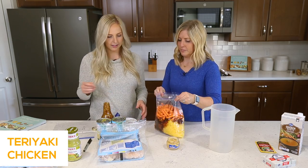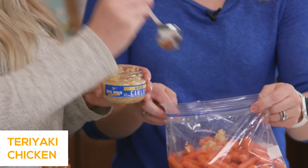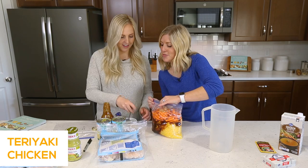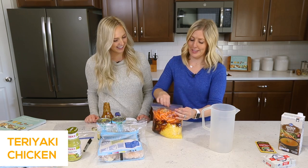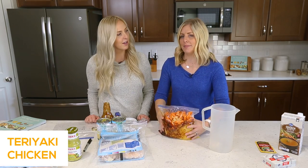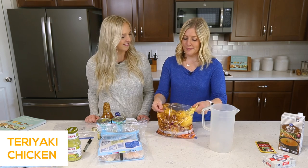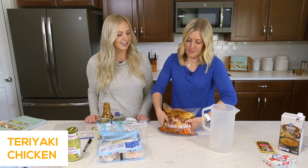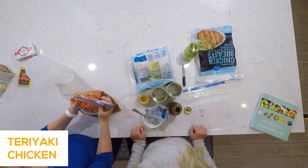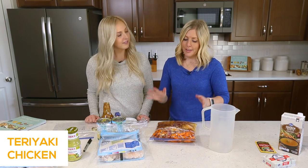We almost forgot the garlic — about a half teaspoon to a teaspoon of garlic. This will feed about six to eight people. You can serve it over rice. We like ours on quinoa or brown rice. Cauliflower rice is also amazing — you can get it at Walmart or Costco. That's another good way to sneak veggies in. Make sure you get all the air out of the bag so there's no freezer burn. You can use a straw to suck it out. Then lay the bags flat and let them freeze just like that.